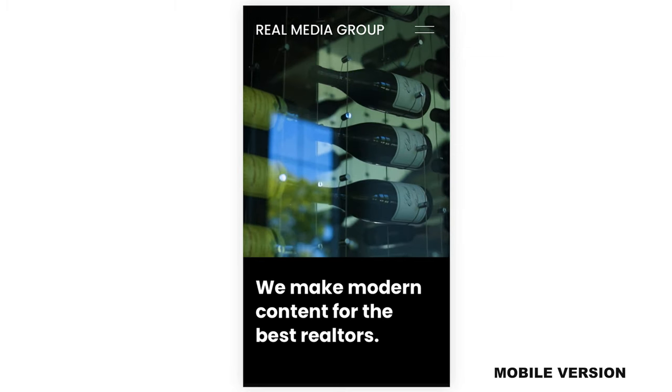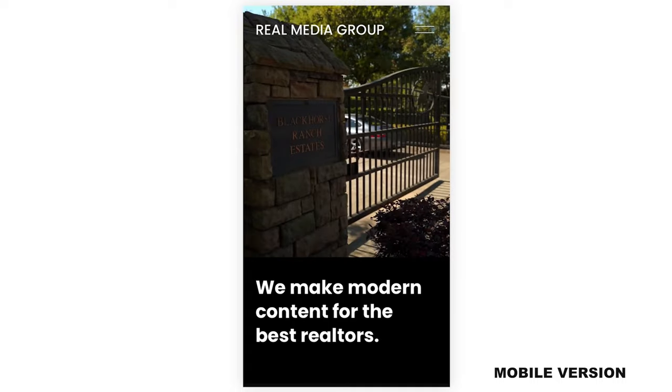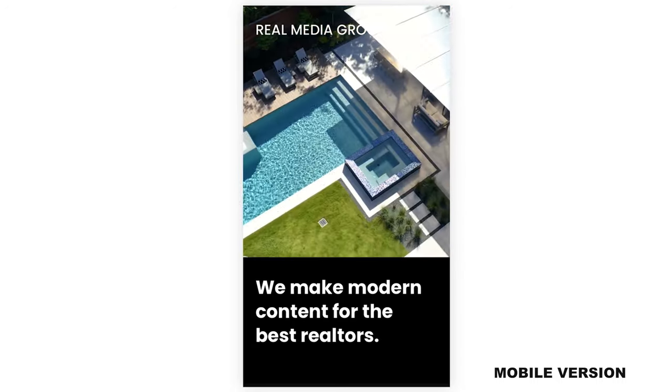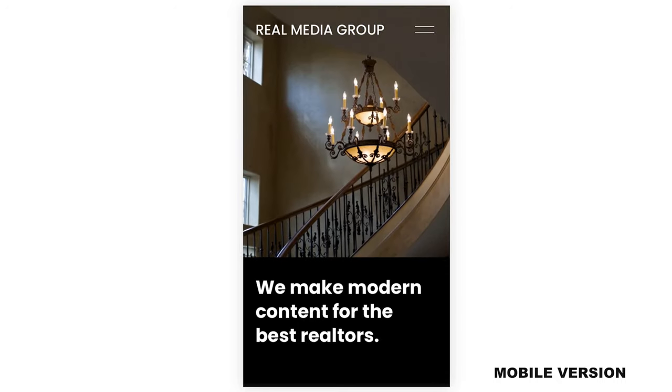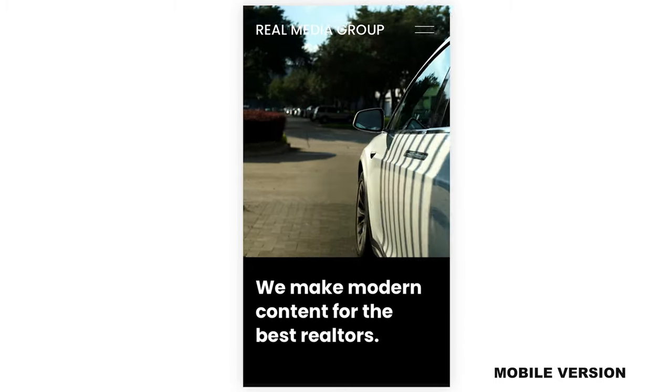Basically my goal with that quote is to qualify your clients — you want to work with the best realtors — and it shows that your primary goal is to make content that's modern. There are a lot of real estate video and photo companies that are super outdated and not keeping up with new technology, new styles of videos, new styles of photos. So basically one line says a lot. It helps people identify with your brand right off the bat. I wanted to have more of a boutique feel — more luxury agents, travel industry, and lifestyle branding is more of my specialty, so that's what I wanted to show on this page.